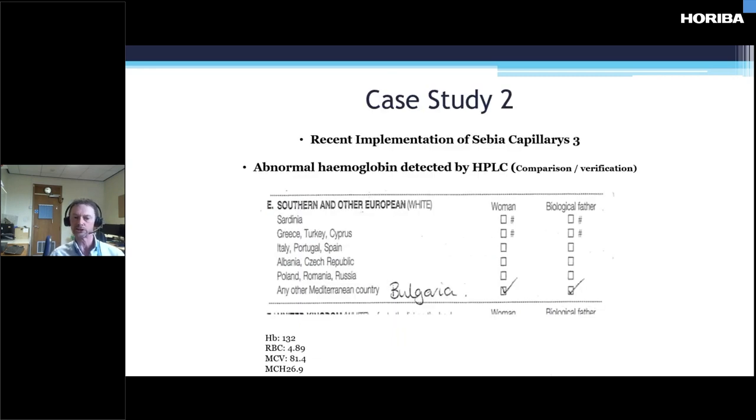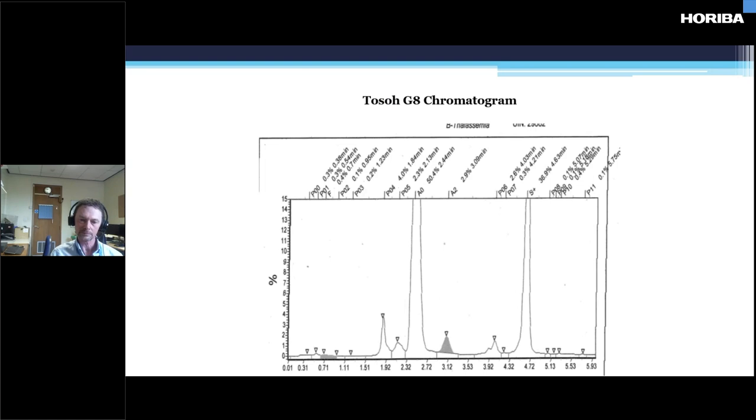Case study two: a referral sample received from Royal Cornwall Hospital for antenatal screening. Both the woman and the biological father were from Bulgaria. Normal full blood count results. We did HPLC and got a very nice peak in the S window. However, the sickle screen was negative. At this time we were running in parallel with capillary electrophoresis — the Sebia Capillarys 3.